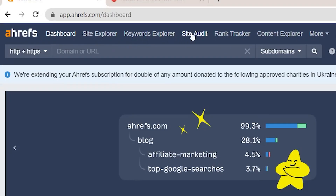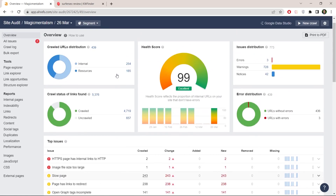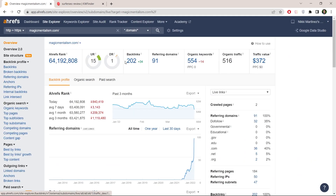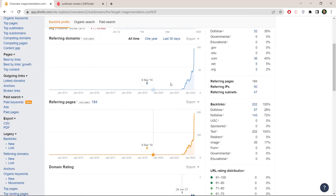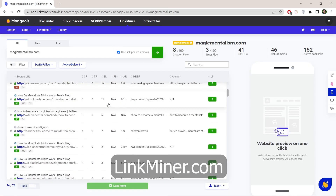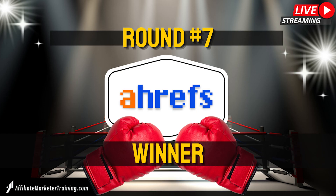Round seven: other features. Ahrefs is so much more than just a keyword tool — there are site audits where you can see any SEO technical errors, site tracking where you can see how well your site is ranking for target keywords, site explorer where you can spy on competitors' pages, and much more. KWFinder is a lot simpler; their main tool is really the keyword research tool. Even though when you buy KWFinder you actually get four other tools, in my experience they're not that great. KWFinder is really all about keyword research, so this round is simple — Ahrefs wins.